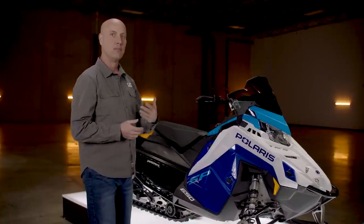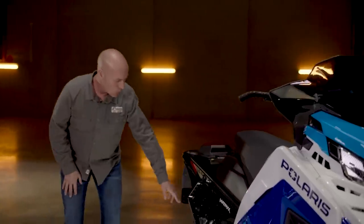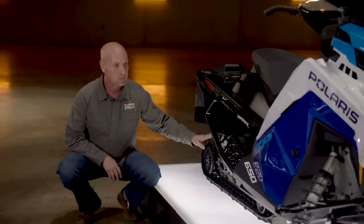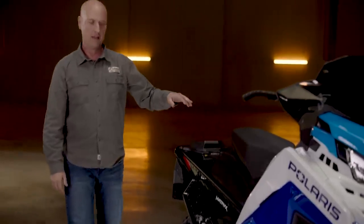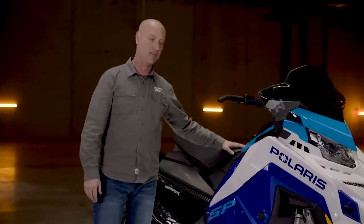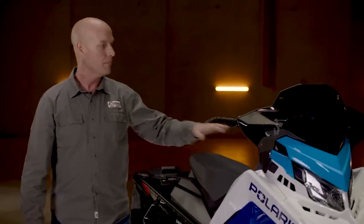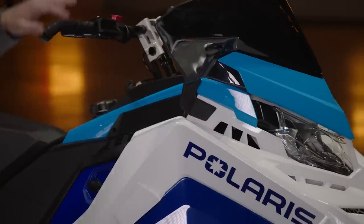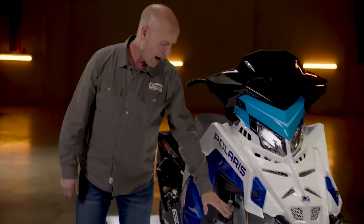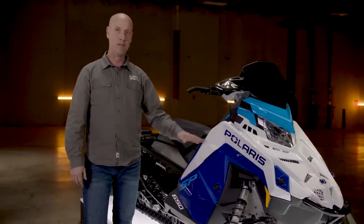Now let's dig a little deeper into the 650 Indy SP and its unique features. It has the 137 with a 1.25 Ripsaw 2 track, and of course the rider-first design of our Matrix platform, allowing seamless user interface for comfortable and precise control that Matrix is known for. Message-centered display and standard Smart Warmers on the Indy SP, along with Polaris IFP shocks and the 650 Patriot powerplant.